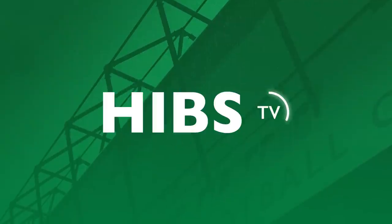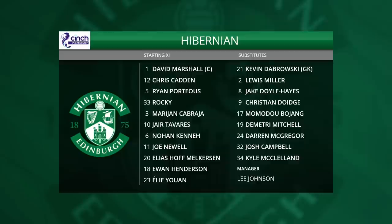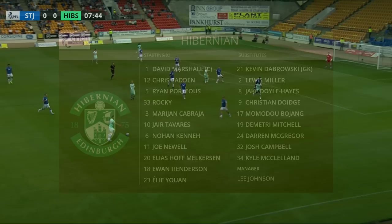There are a few new faces in the door and quite a few of them start today. We'll take a look at the team line-ups, starting with the Hibs. In goal, David Marshall; Chris Cadden, Ryan Portis, Rocky Boushiri, Marianne Cabraia, Char Tavares, Noan Kenna, Joe Newell, Elias Melkerson, Ewan Henderson, and a first appearance for Eli Yohan. You'll find Cadden now on your side.